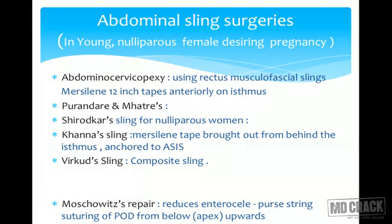In Purandare's abdominal sling surgery for nulliparous patients, the muslin tape is attached anterior to the isthmus of the cervix and then fixed laterally to the rectus muscle or rectus sheath on both sides. The advantage is that whenever there is increased intra-abdominal pressure, if the patient has good muscle tone, the rectus muscles contract and the threads are pulled up, avoiding prolapse. The disadvantage is it causes retroflexion and may lead to recurrent prolapse over time.